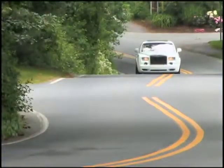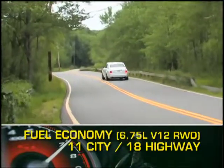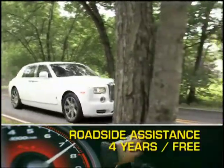Fuel economy for the Phantom is as follows. The Phantom comes with four years of free roadside assistance.